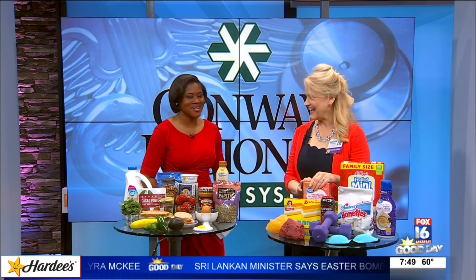Thank you so much for joining us this morning — this was all some good advice for sure. And where can people find you? At conwayregional.org. Thanks so much!